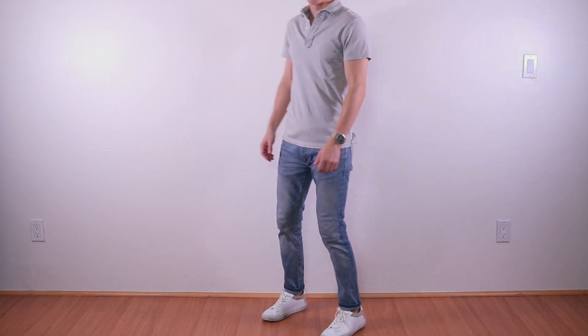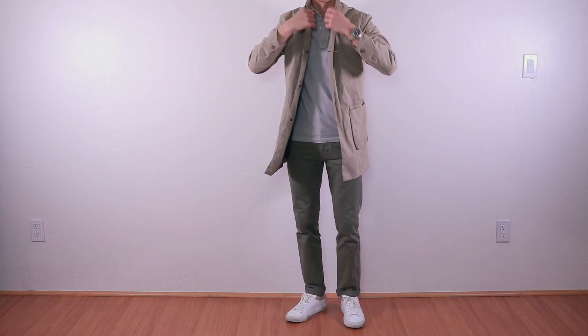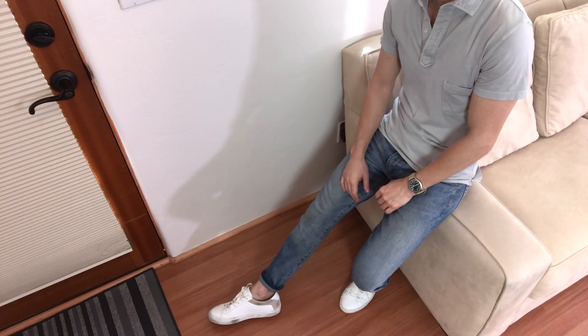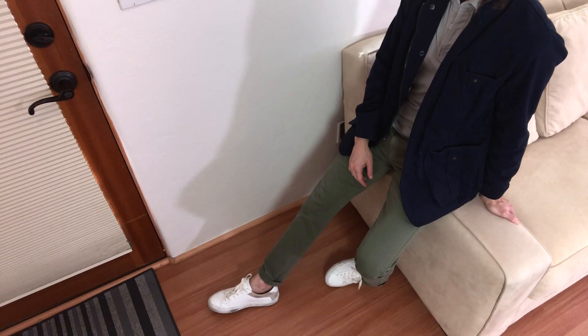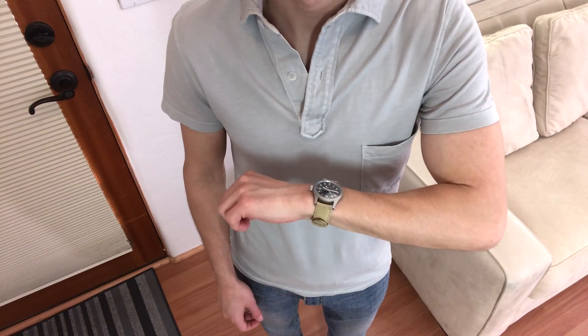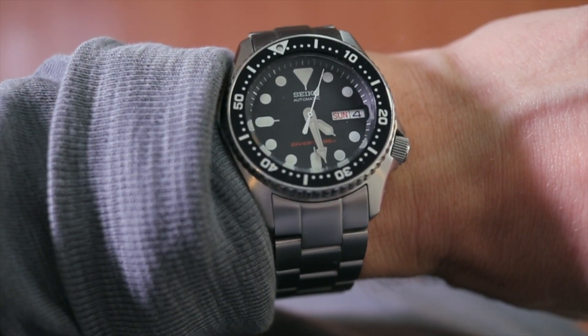What's up guys, my name is Brock, you're watching The Modest Man, and today we're talking spring style. Just like fall, spring is a great season for men's style. I'm going to show you a few of my favorite spring outfits.